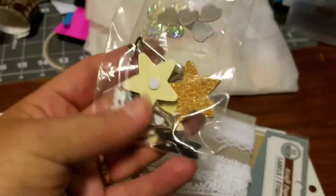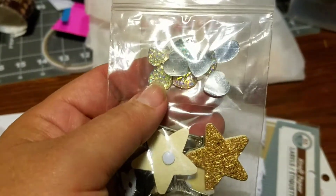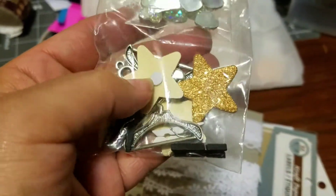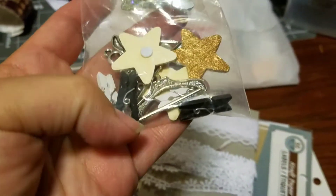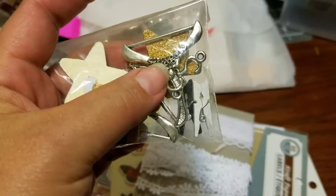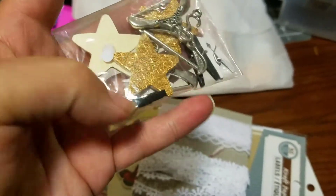And then she sent me this package of little goodies. There's some resin hearts in there. Looks like some chipboard pieces of glittered gold hearts. Some of those little hangers — I love these hangers, they are so cute. And then some clothespins.